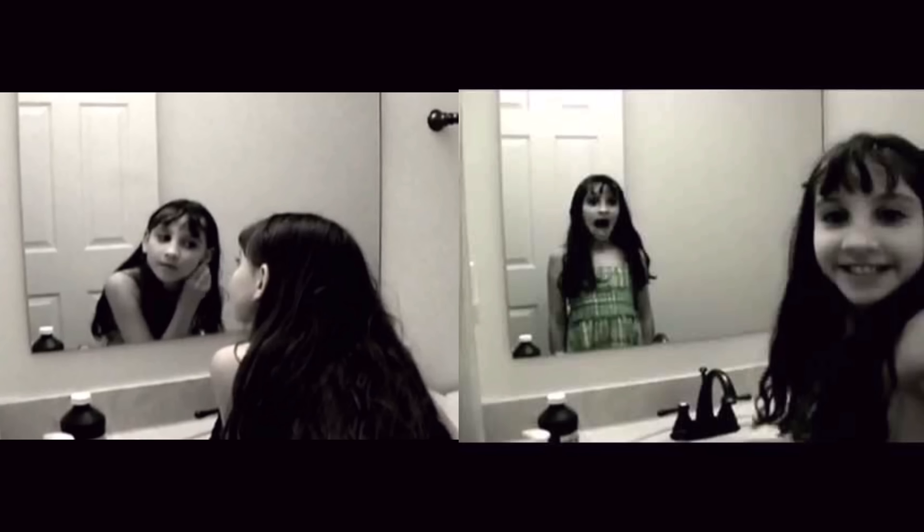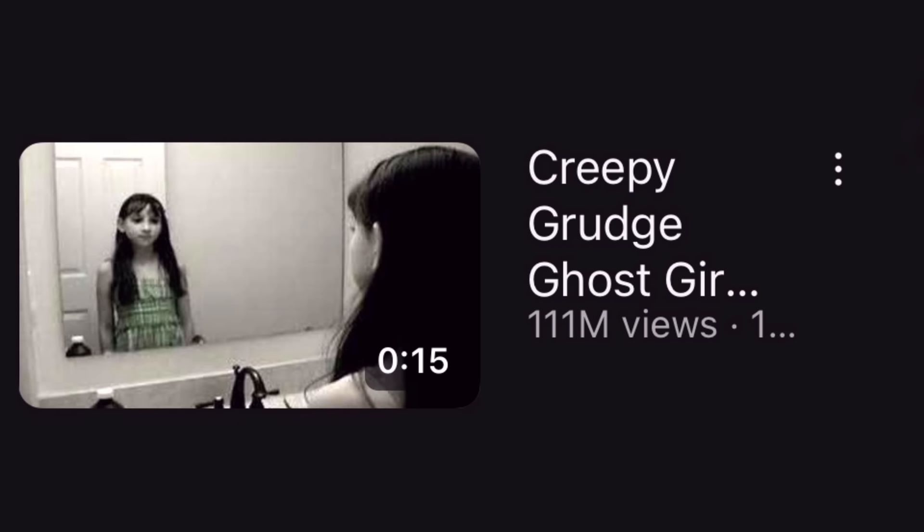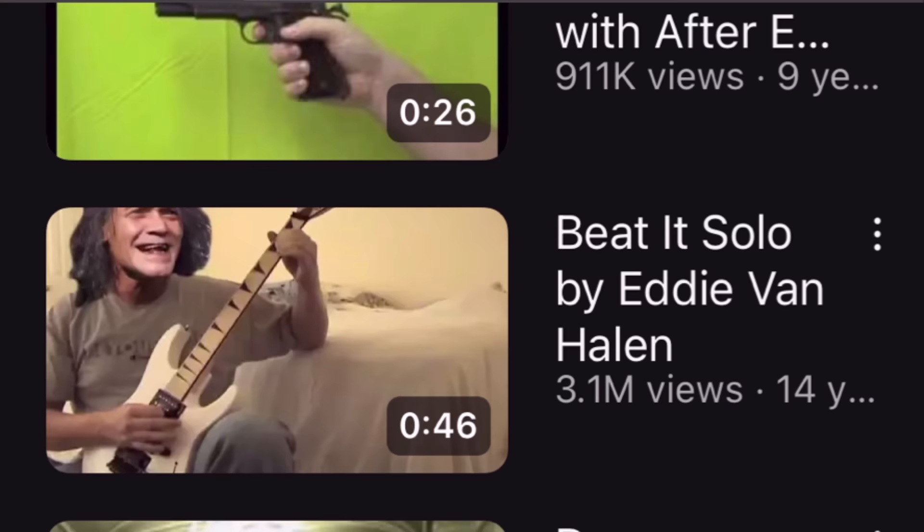The Girl in the Mirror images show a girl looking into a mirror, but when she turns to face the camera, her reflection is still facing the mirror. These two photos are actually screenshots from a viral YouTube video posted on January 3rd, 2008, on the Ncook1234 channel, titled 'Creepy Grudge Ghost Girl in the Mirror,' which has over 110 million views. The user made several creepy edited ghost videos, which were extremely well edited for their time. Surprisingly, I had never seen the video until now — I was only familiar with the screenshots.